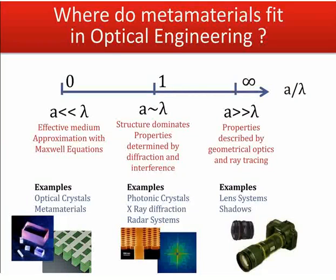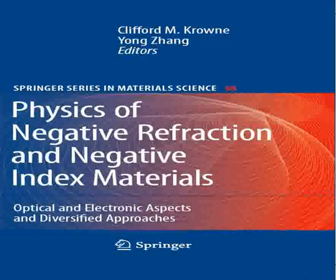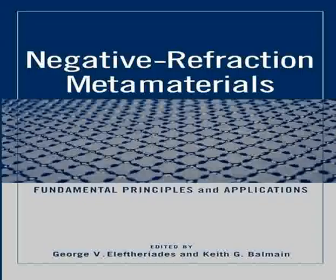Negative Index Metamaterials, or NIMs, are a class of artificial structures that have the unique property of exhibiting a negative refractive index. This contrasts with conventional materials, where the refractive index is always positive. The negative refractive index of NIMs allows them to bend and refract light in ways that are impossible with natural materials, leading to a host of unusual and potentially useful properties.